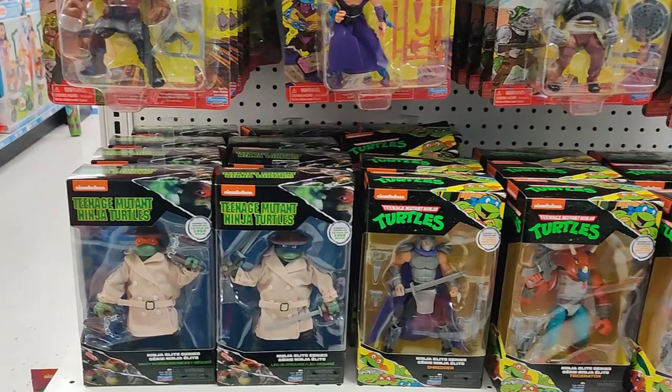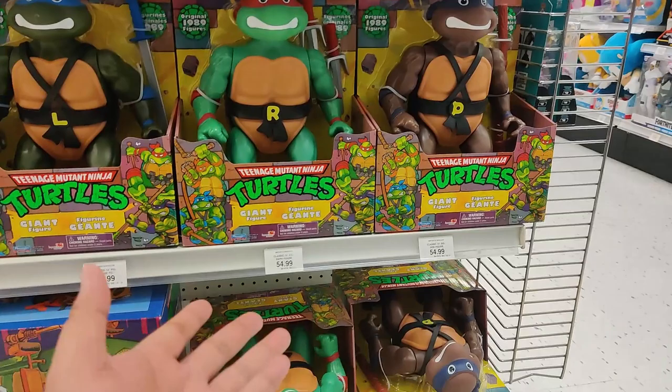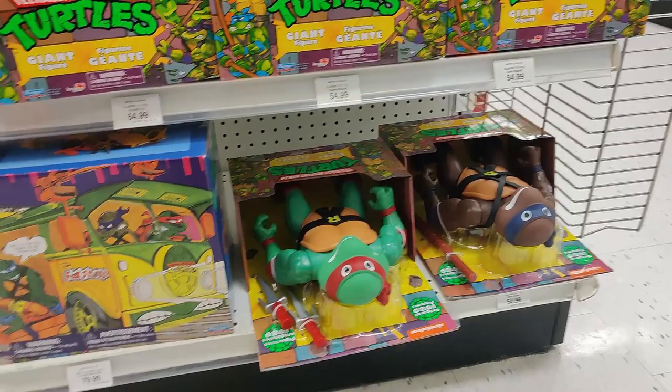They also put in the Shredder — this one's actually a pretty decent Shredder, though he's a bit too small. They have the giant turtles at $54.99. We've got Leo, Raph, Donnie — Mikey's the only one missing. That's unfortunate. These guys are massive — look at the size of these guys. We've also got a $79.99 party wagon.